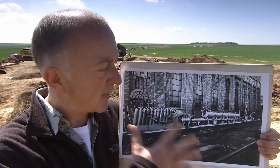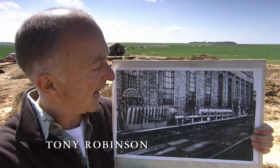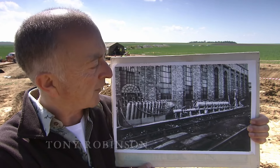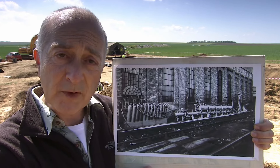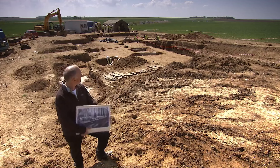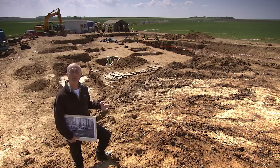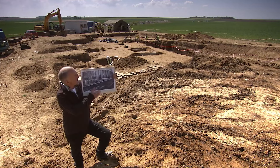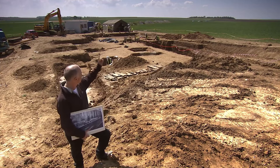I can guarantee you've never seen one of these before, but then hardly anybody has. This is a Livens flame projector, one of the most terrifying and bizarre weapons of the First World War. We're excavating the British front line as it was on the eve of the Battle of the Somme in 1916, and we think one of these may be down there.